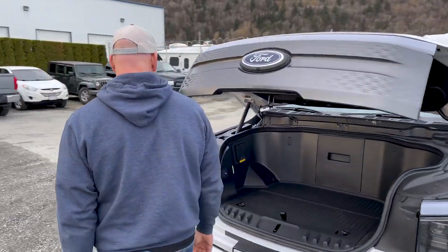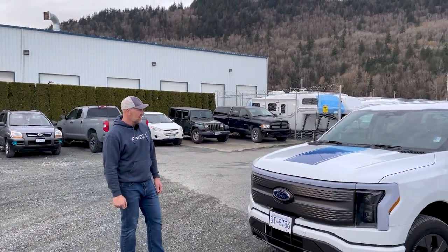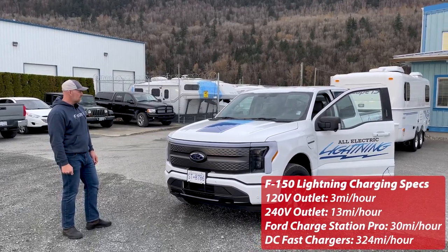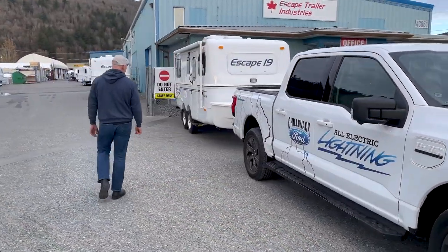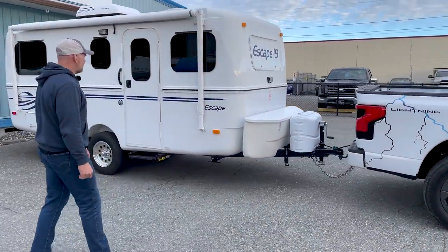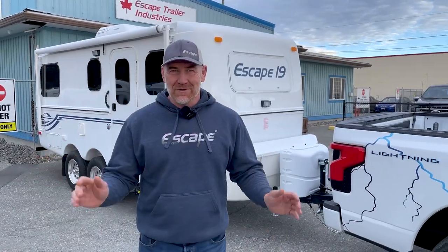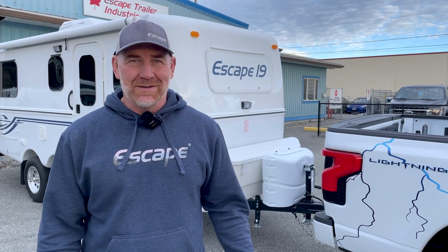For all people with RVs, it's really about the distance you can travel, your ability to charge up, and how long charging takes. We'll put some specs up on charging time. Come with me for a quick walk around the rest of the setup — we can see the Escape 19 connected at the back. It's a beautiful model. Without further ado, let's jump in this truck, take a spin on our 28-kilometer round trip, and see what we've got left.